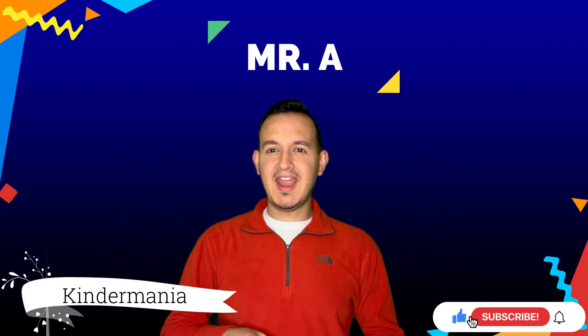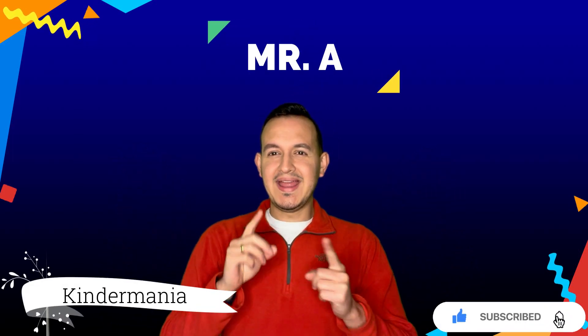Hello, hello my friends, I'm Mr. A and welcome to Kinder Mania. Today we are going to learn about money, especially coins.